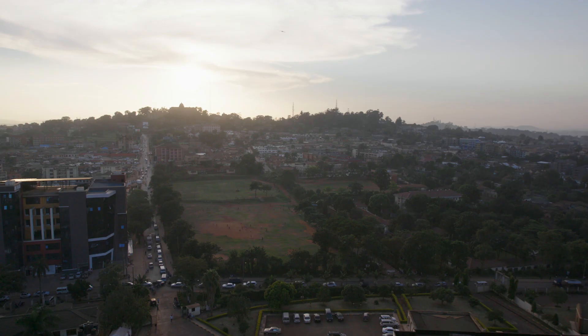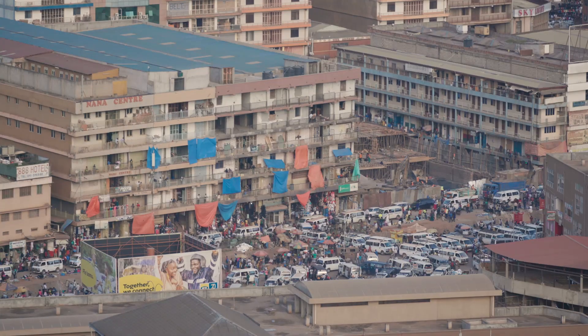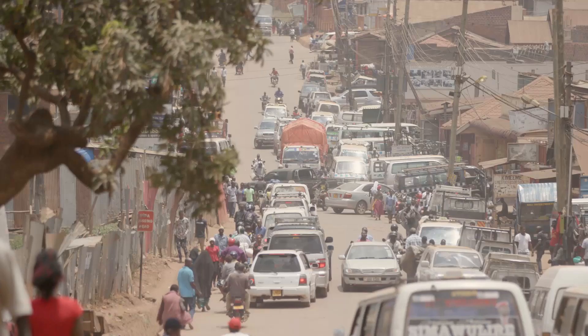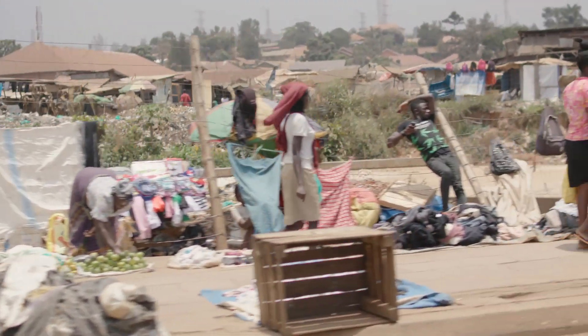Malaria is a treatable disease. It's curable. But in 2018, there were over 400,000 deaths from malaria. Over 80% were in the sub-Saharan region. Malaria is still a huge problem.